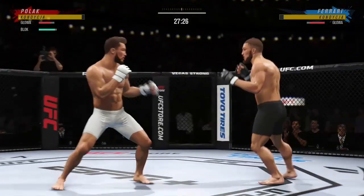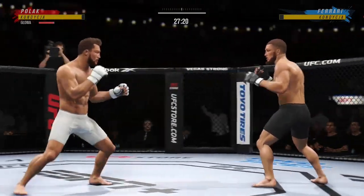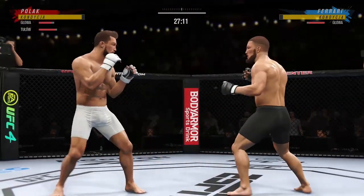He lands a hook there. DC: now we'll see if he can follow it up. When you throw a hook, it can go around the guard of your opponent. Big follow-up punch lands, now he gets back to range.